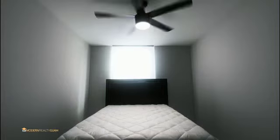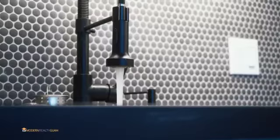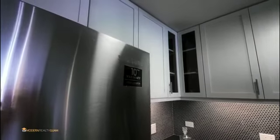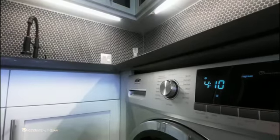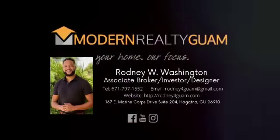Today's client deserves a modern agent, and at Modern Realty Guam we seek to provide modern solutions, modern properties, modern designs, and great service. If you are interested in seeing our upcoming projects, more properties like this one, or even developing a property of your own, you can find us at ModernRealtyGuam.com. Thank you.